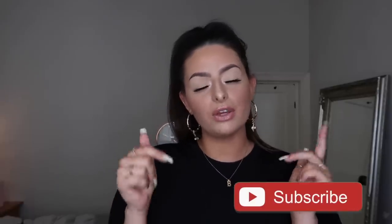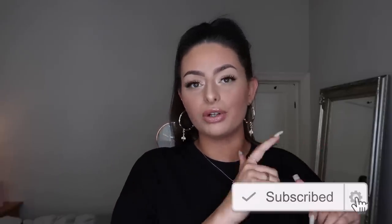Hey guys and welcome back to my channel and welcome to day three of haul week. How are we here already? This is going so quick. If you are new to my channel, we are currently in the middle of haul week — that means I am uploading seven videos back to back this week, all hauls, all different brands. So if that sounds like your thing, definitely hit subscribe down below.